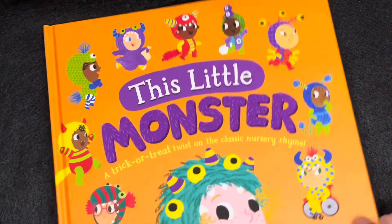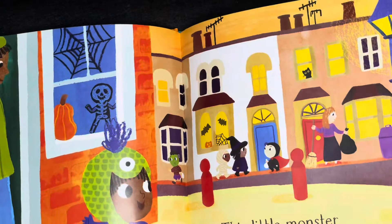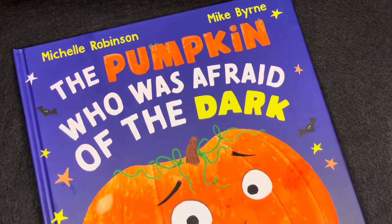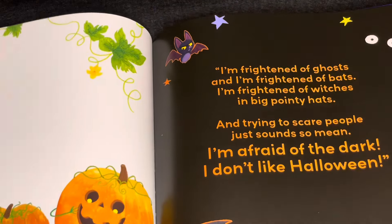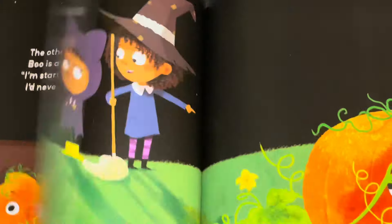In our picture books, we have This Little Monster. Using the nursery rhyme This Little Piggy, this read-aloud book is fun for the entire family. And in The Pumpkin Who Was Afraid of the Dark — not every pumpkin enjoys Halloween; some are afraid of the dark. It's a story about friendship and conquering your fears, perfect for ages four and up.